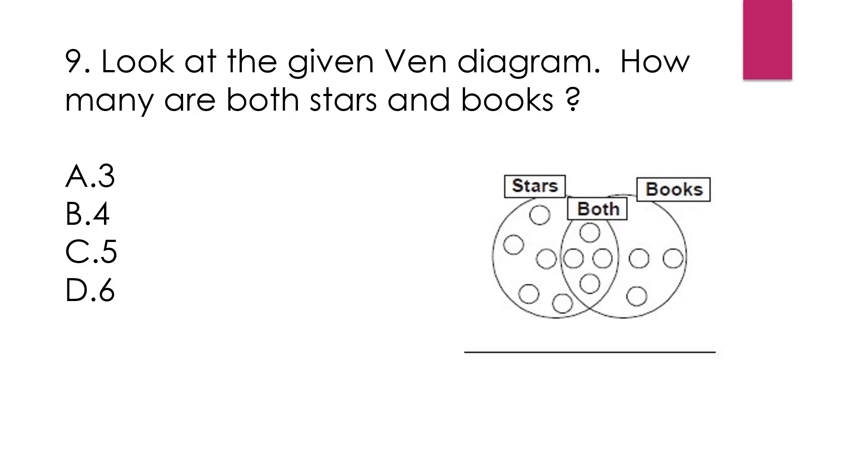Question number 9: Look at the given Venn diagram. How many are both stars and books? Here are stars and this is books. If we count the elements in the intersection — 1, 2, 3, 4 — total 4 circles are there. That means 4 are both stars and books. So our answer is option B.